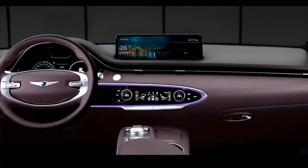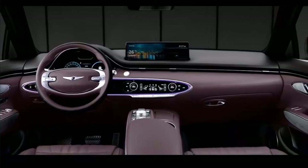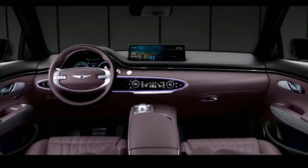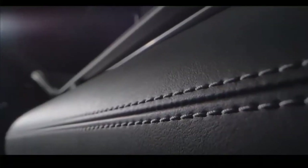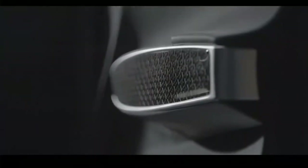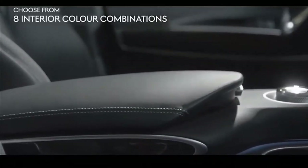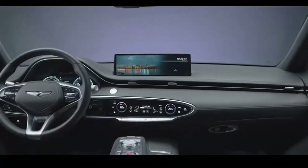Fuel economy numbers for the four-cylinder are 22/28 miles per gallon city/highway. For those seeking more power under the hood, Genesis builds the GV70 with a 3.5-liter twin-turbo V6. That engine develops 375 horsepower and 311 pound-feet of torque. When we tested the GV70 3.5T, it reached 60 miles per hour in 5.4 seconds, but fuel efficiency with the V6 drops to 19/24–26 miles per gallon.